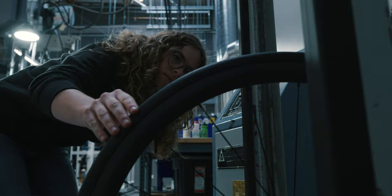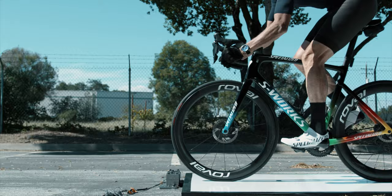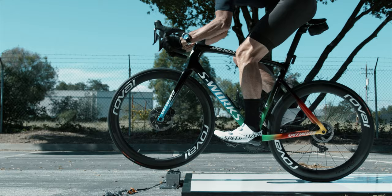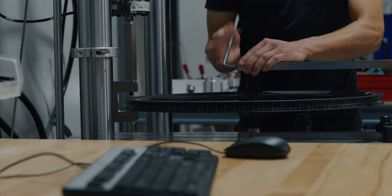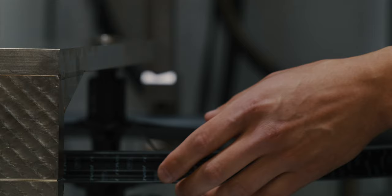It took a lot of trial and error for us to take Alpinist front and rear, repeat front, repeat rear, to get them through all four impact tests and pass them all, along with all the other tests we run for all of our wheel models. It took over 50 layup iterations for each wheel model to get there, and a whole lot of international collaboration. We were doing parallel development in four different labs across the world.